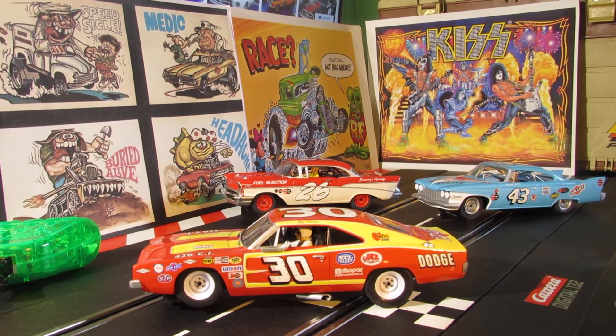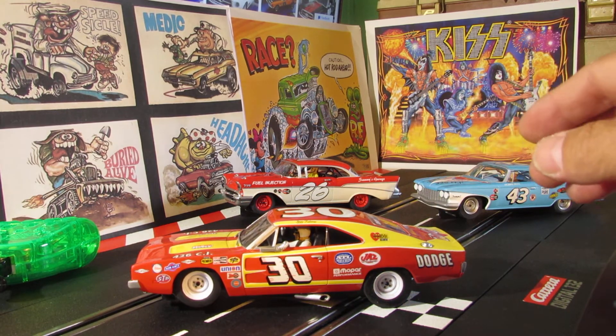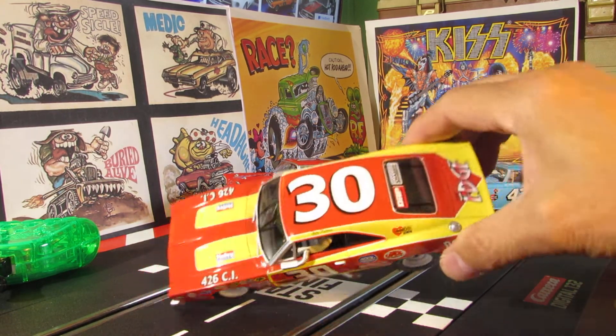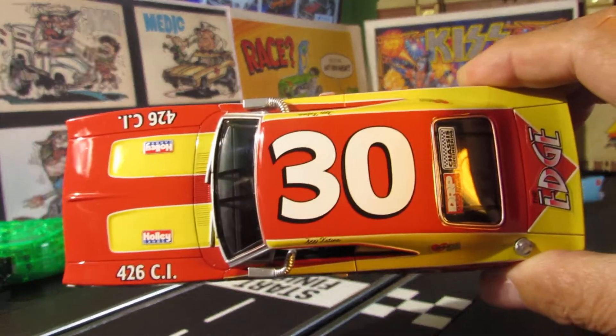Look how cool these Dodge Charger 500s are, man. That car right now you could probably get for about a hundred grand if it's in decent shape. There's not too many available - they don't come up very often. A good one with a big motor in it, like that 426 cubic inch - it's a Hemi - that motor there probably puts you well over a hundred grand to have that motor in your car. So this is it from 1972, the Dodge Charger 500.